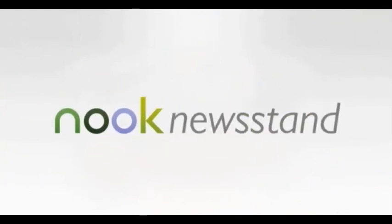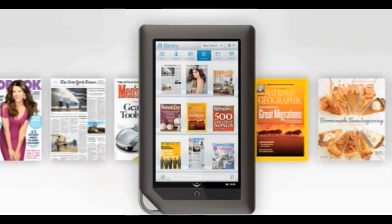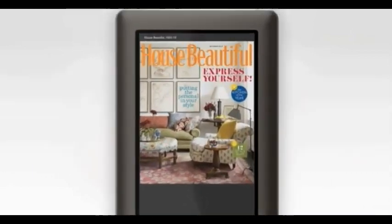Welcome to Nook Newsstand by Barnes and Noble, the only place you'll find all your favorite magazines and newspapers ready to read in an amazing new way — on your Nook Color.